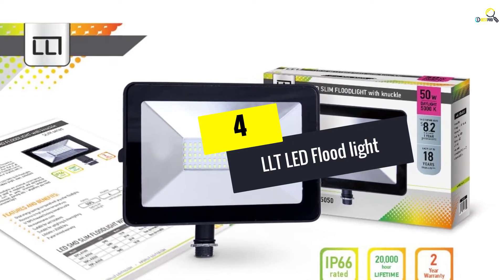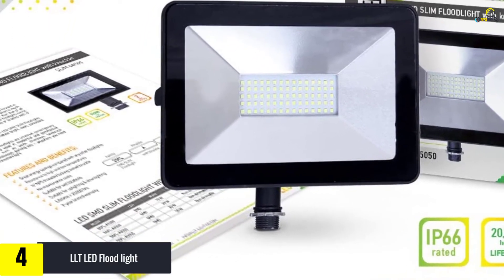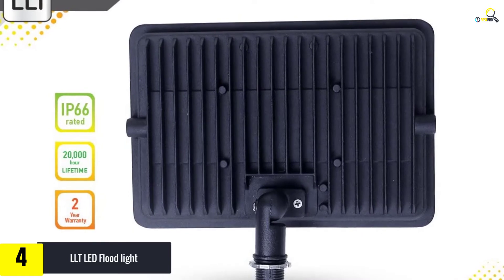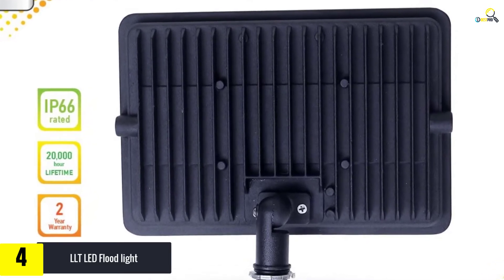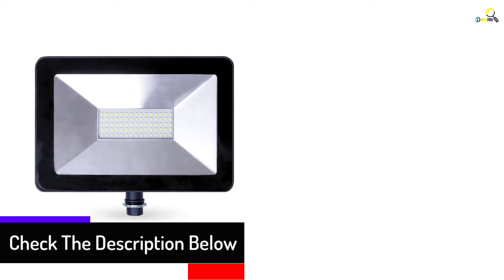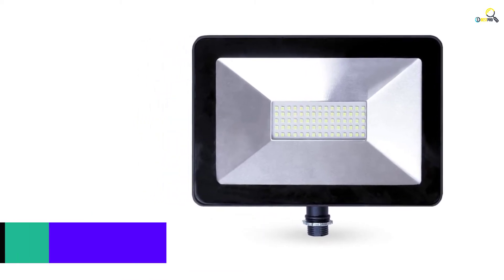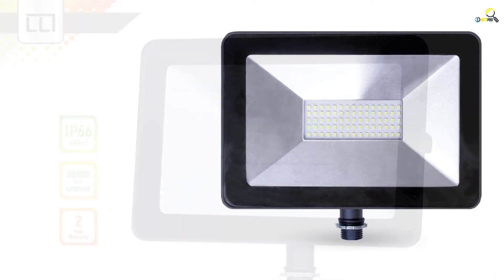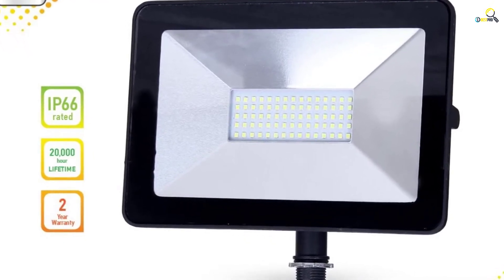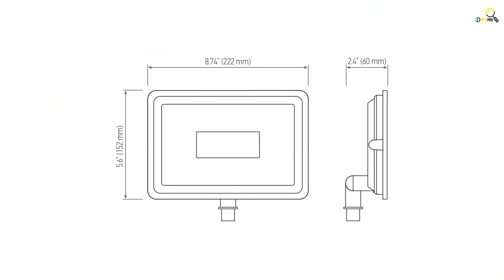Moving on at number 4, we have the LLT LED Floodlight. This outdoor LED floodlight is made from aluminum with a matte finish and has a traditional design. It serves a multi-purpose function as it is perfect for almost all weather conditions and can be mounted anywhere — garage, garden, foyer, etc. It is IP66 rated, making it suitable for wet weather. It is energy saving, using 50W at 120 volts, though the LED is not dimmable. It is manufactured using high-quality raw materials, making it a durable unit that will last a long time even when used outdoors.